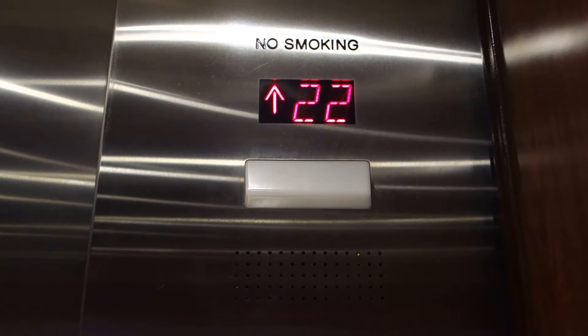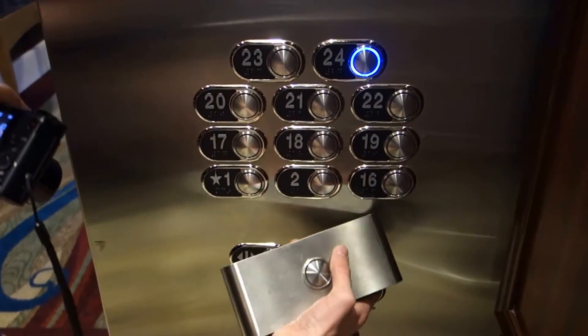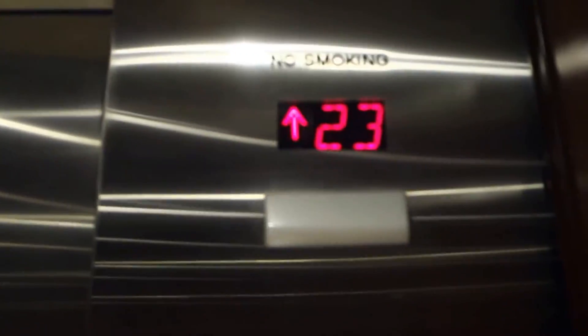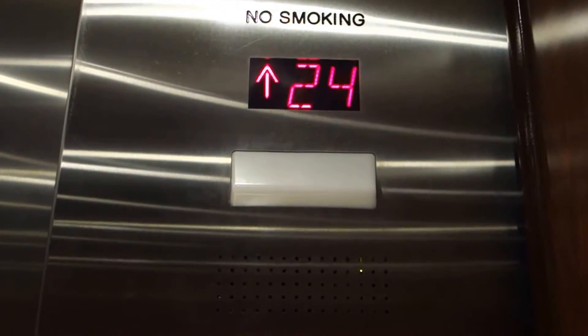Floor 23. Door close does not work because it's a Schindler. There's your old indicator. These are completely modded — new motors, new fixtures, everything. We'll switch elevators.